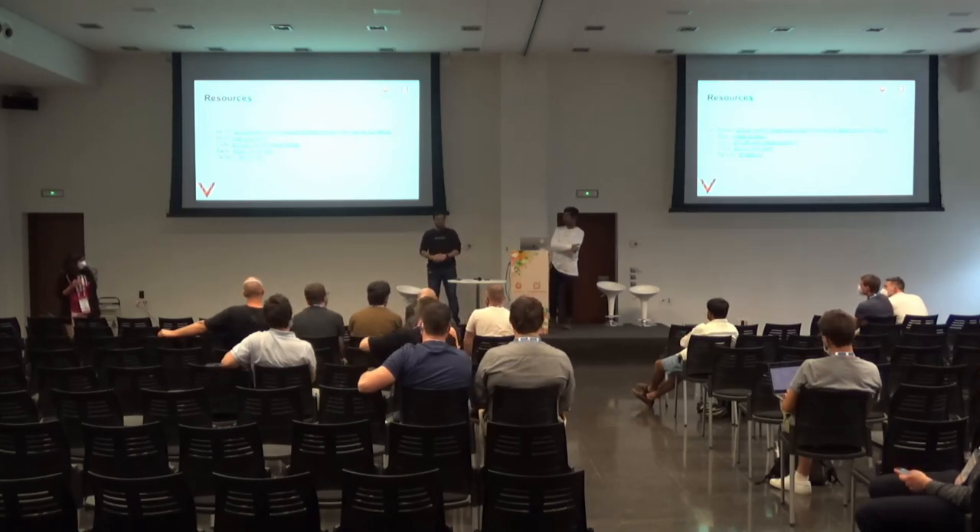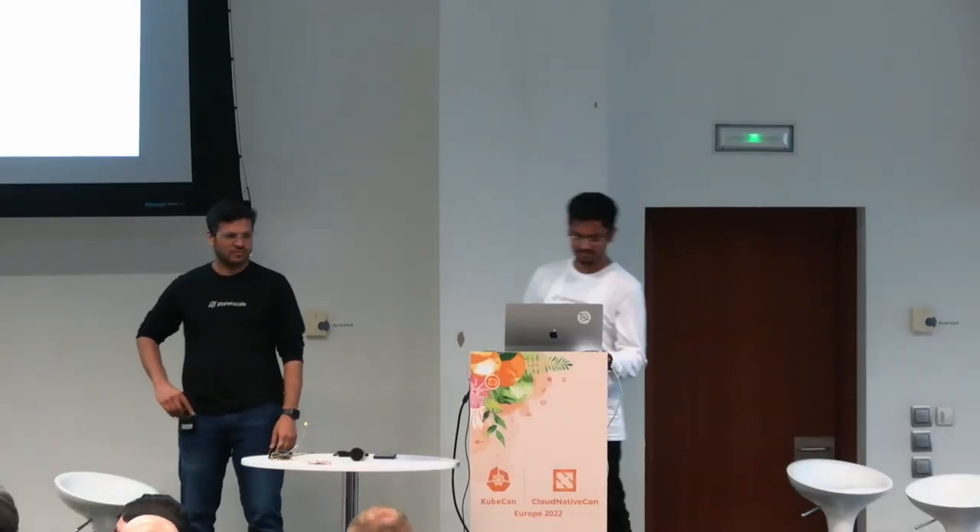We're out of time, but we are available to talk at the Vitess booth. Thank you so much.